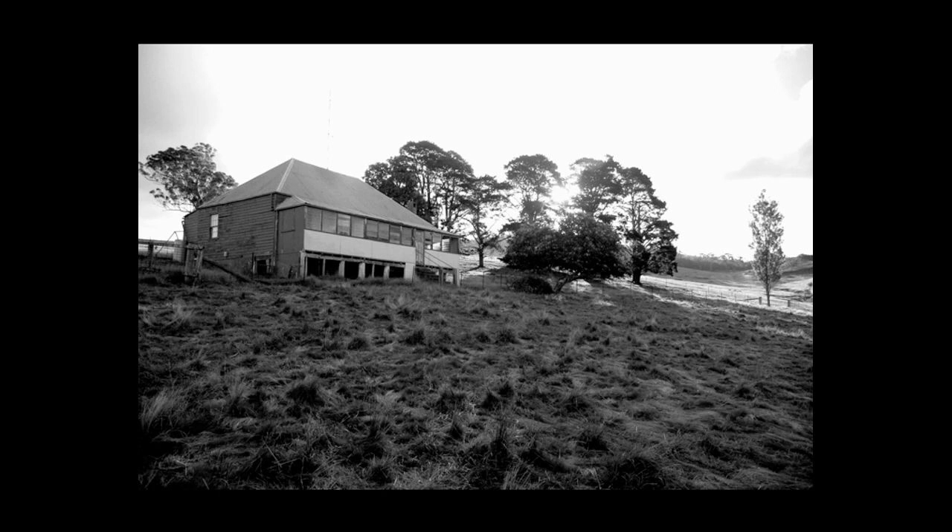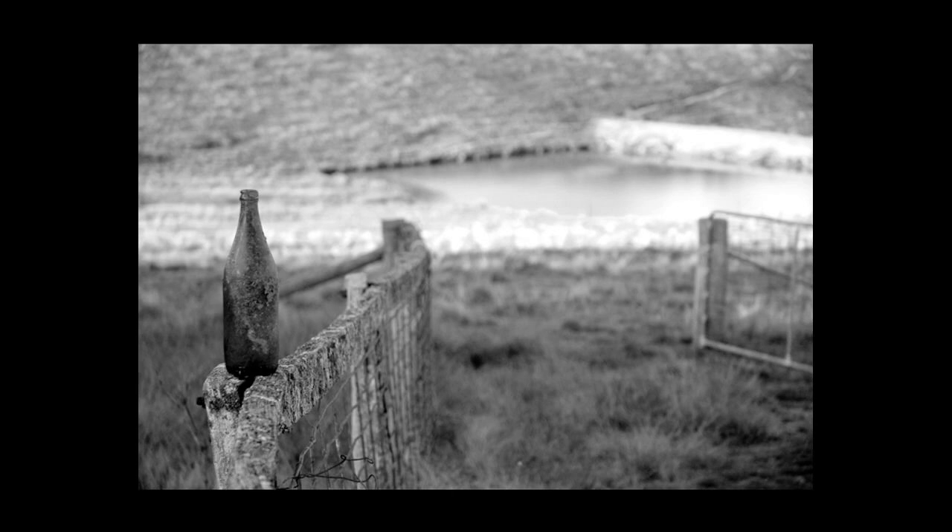This is a shot taken at Terrell back in 2005. Some friends of mine own an old farmhouse out there — it's like 1890s, a great old building. I used to go out there camping quite a fair bit. I took the shot in black and white; I just loved the feel of it, all the texture in the grass and everything. This is in front of the building — just a bottle that was on a fence, and there's a dam in the background. My friend's daughter Brooke smashed the bottle after I took this photograph, so I call this Brooke's bottle.